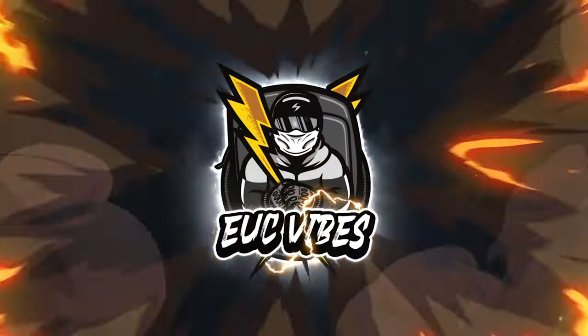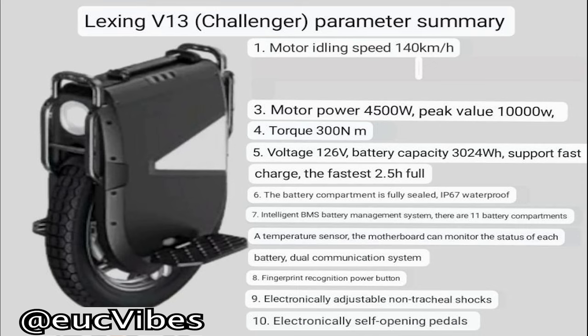What up guys, EUC Vibes here. Some new info came out on the V13 Challenger, so let's check it out. We already kind of knew some of those things, but let's check out the bottom.